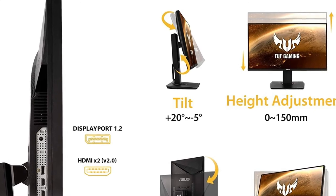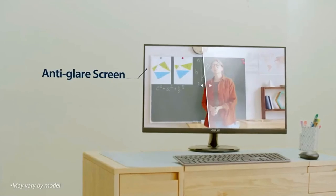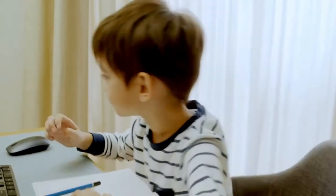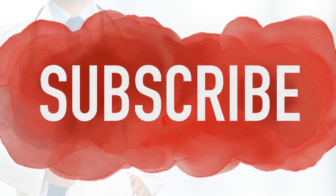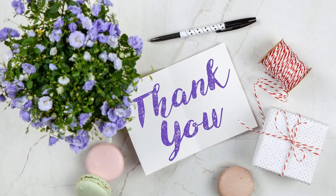Flexible connectivity with DisplayPort 1.2 and HDMI 2.0 x2, and an ergonomically designed stand with swivel, tilt, pivot, and height adjustments. What do you think about our video? Which one of the above is your favorite one? Let us know in the comments below. If you really enjoy this video and want to hear from me again, be sure to hit that subscribe button and turn on notifications before you go. Thanks for watching.